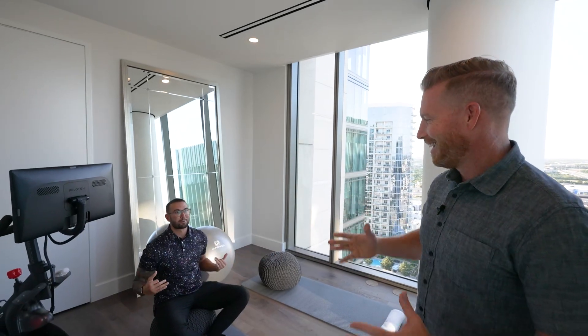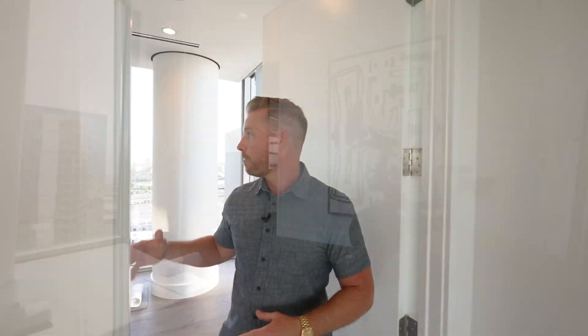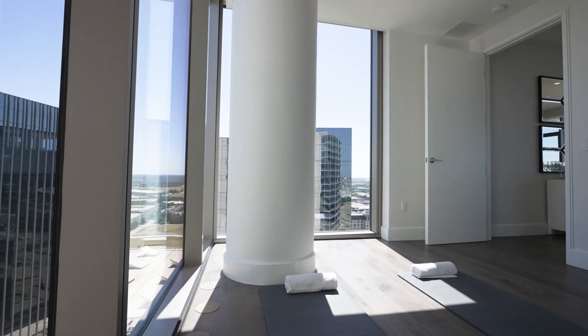We caught someone mid-session in the yoga room — you can see there's room for a Peloton bike in here as well. You've got beautiful views facing east and north.